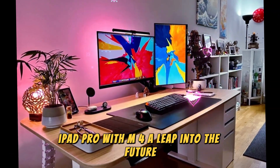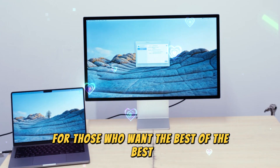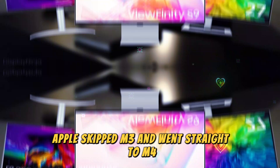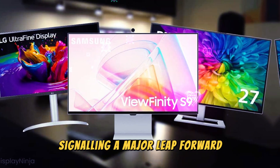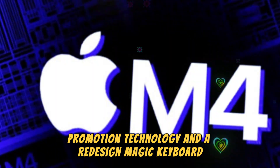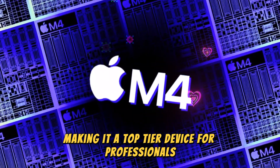For those who want the best of the best, the new iPad Pro now features Apple's latest M4 chip. Yes, you read that right — Apple skipped M3 and went straight to M4, signaling a major leap forward. This iPad is designed with AI enhancements, ProMotion technology, and a redesigned Magic Keyboard, making it a top-tier device for professionals.